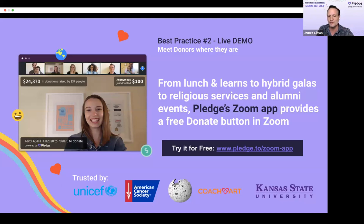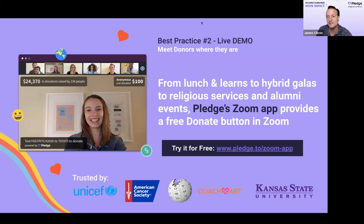Everyone tuning in right now is on Zoom webinar. This works on both Zoom meetings and Zoom webinars. I'm going to share my screen so you can see what it looks like — it's 100% free and super easy to launch.